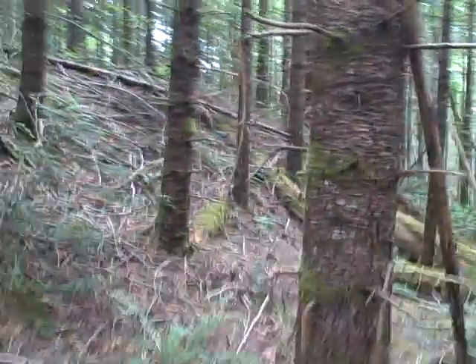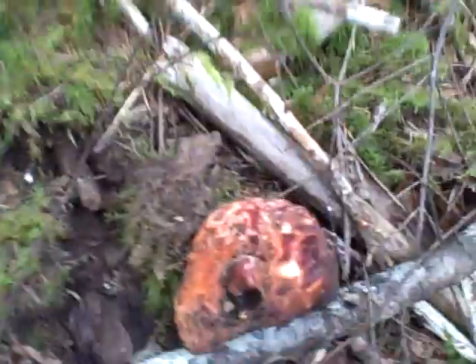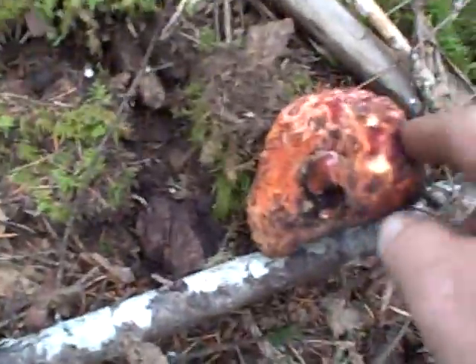We have an unexpected delight — I found some lobster mushrooms popping up. I can just see the tips of them, so I'm going to expose them now so you can see them too. Here's one that you can already see — doesn't look too good, it's old.